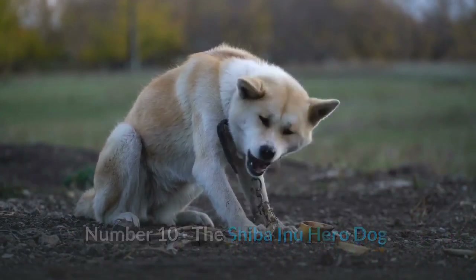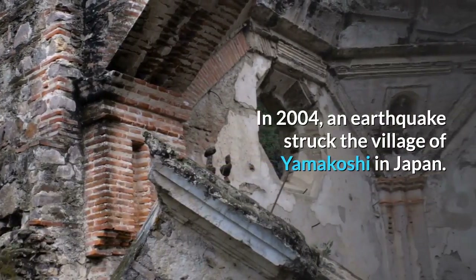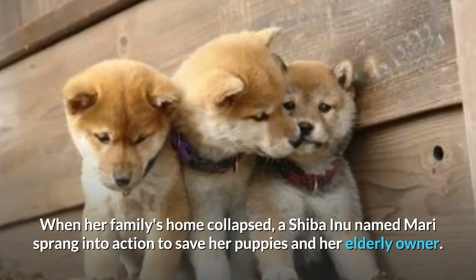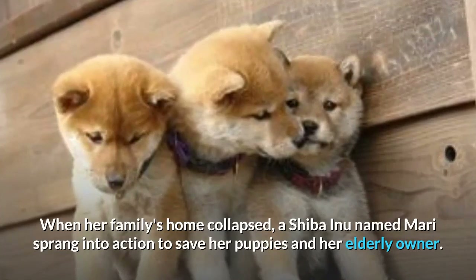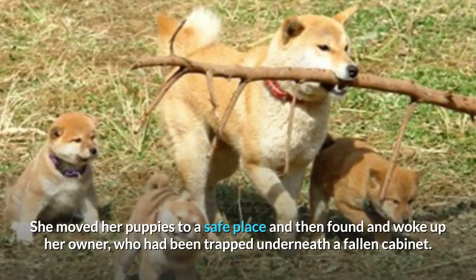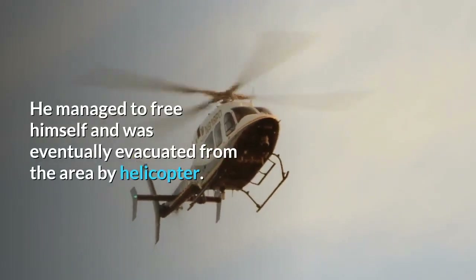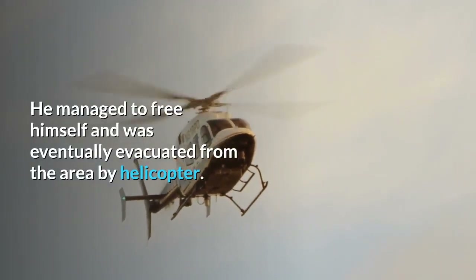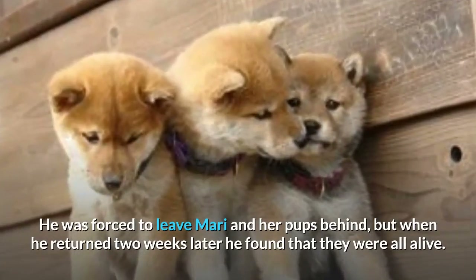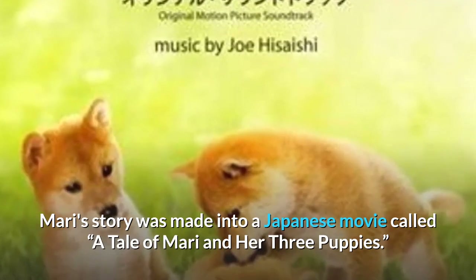Number 10: The Shiba Inu Hero Dog. One Shiba saved her family in an earthquake. In 2004, an earthquake struck the village of Yamakoshi in Japan. When her family's home collapsed, a Shiba Inu named Mari sprang into action to save her puppies and her elderly owner. She moved her puppies to a safe place and then found and woke up her owner, who had been trapped underneath a fallen cabinet. He managed to free himself and was eventually evacuated by helicopter, but was forced to leave Mari and her pups behind. When he returned two weeks later, he found that they were all alive. Mari's story was made into a Japanese movie called 'A Tale of Mari and Her Three Puppies.'